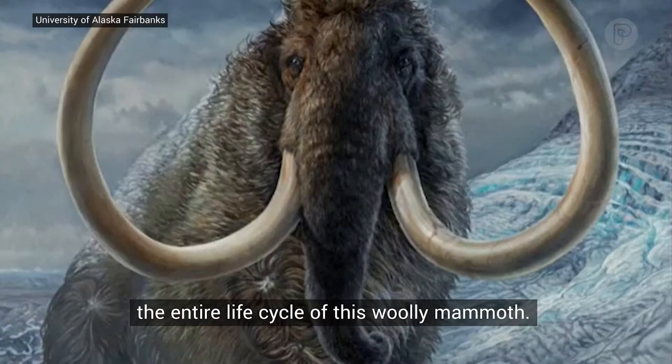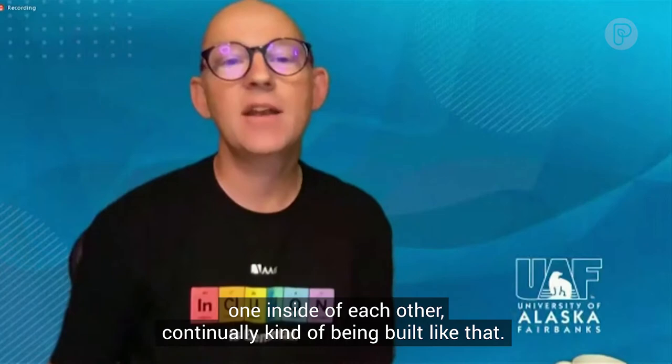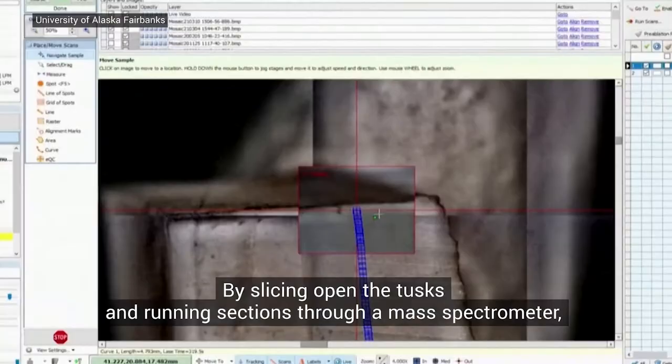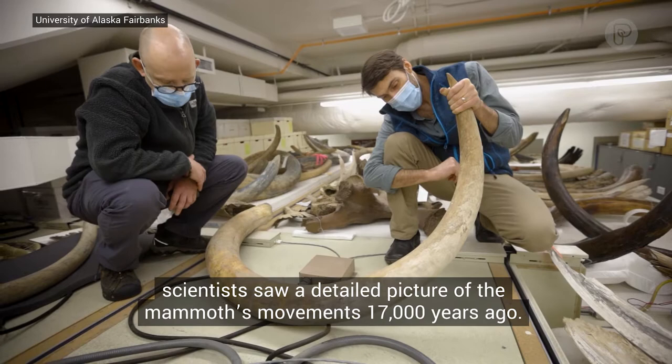You can think of the tusk growing like a series of sugar ice cream cones stacked one inside of each other, continually being built like that. By slicing open the tusks and running sections through a mass spectrometer, scientists saw a detailed picture of the mammoth's movements 17,000 years ago.